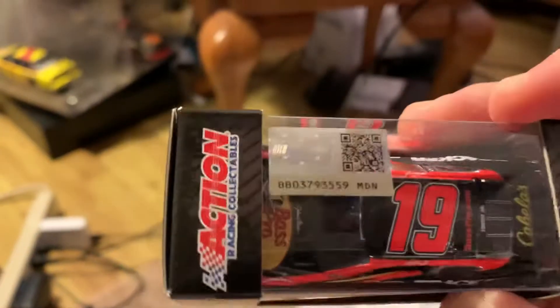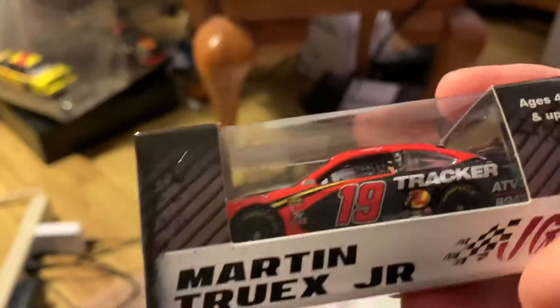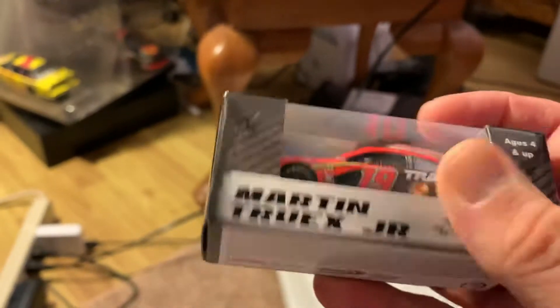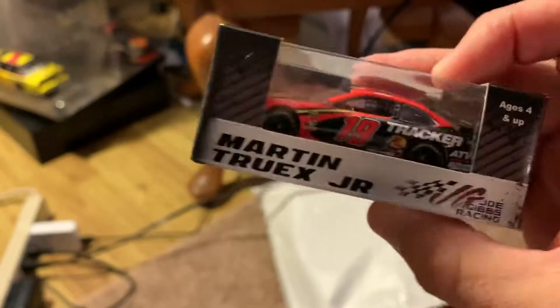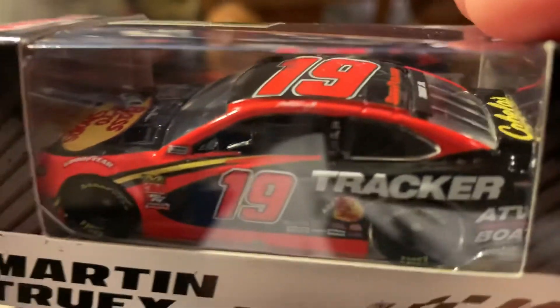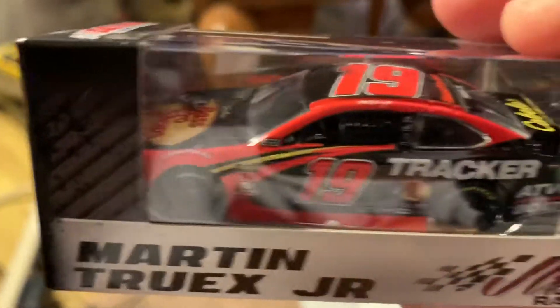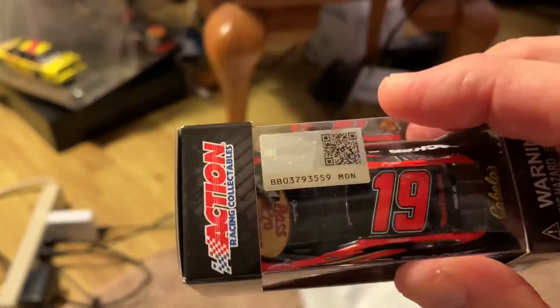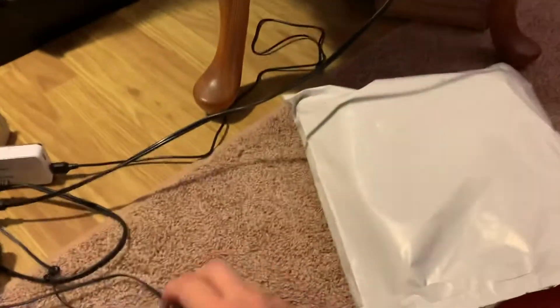Martin Truex Jr. die cast — here it is! I have looked everywhere for this; I didn't want to order online. I cannot believe they sent me this — this is amazing. Look at that detail. I'm not going to open it, I'm gonna put it up there right next to the 56 car because it's the same make. Wow, that's nice!